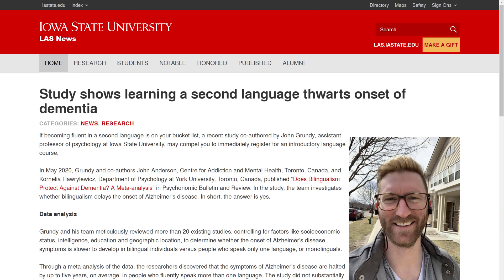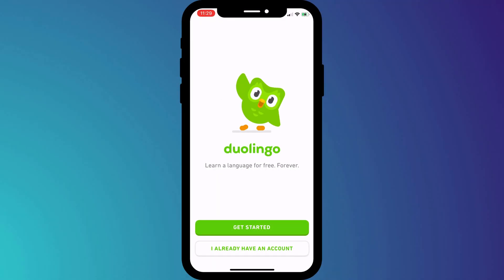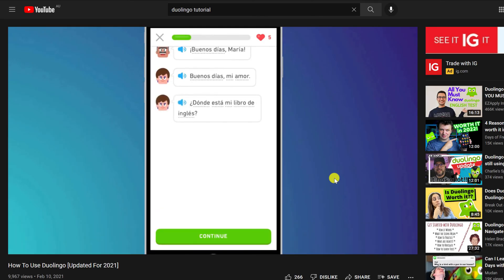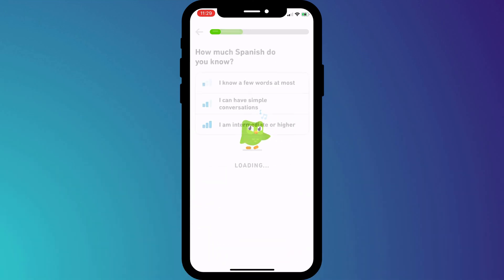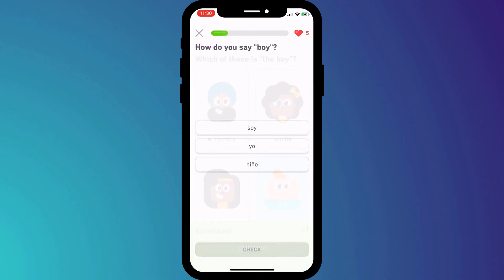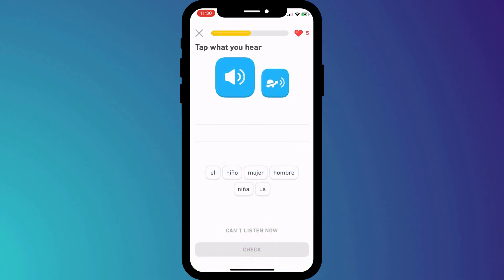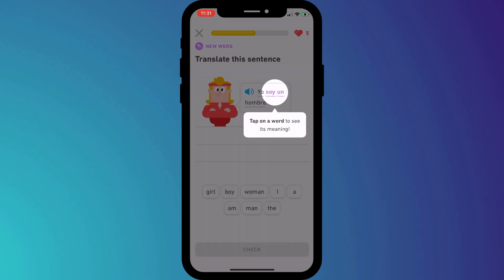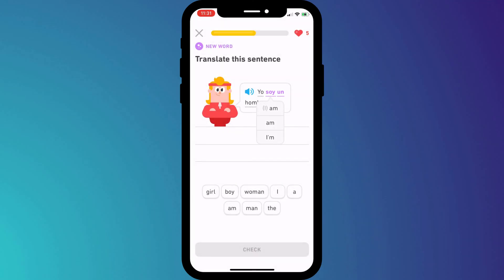According to a study from Iowa State University, learning a second language is a good way of delaying the onset of dementia, and the best app for learning a language is Duolingo. I did a complete tutorial on Duolingo and was seriously impressed by the variety of learning techniques it offers and how fun it makes the learning process. Having chosen your language and told Duolingo your current level, you jump straight into the first class — matching pictures to words, translating sentences, and writing what you hear. You progress using hearts which symbolise lives, and each day you start with five or ten new hearts. Duolingo is available on Android and iOS and you can complete a whole subject completely free.